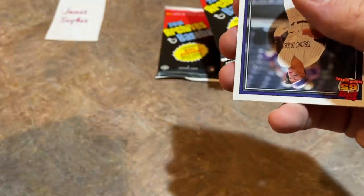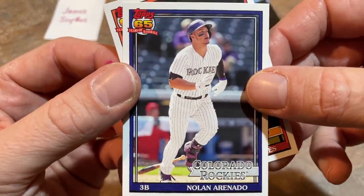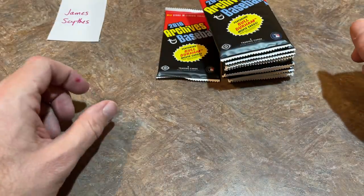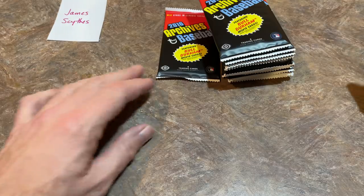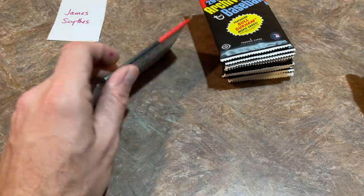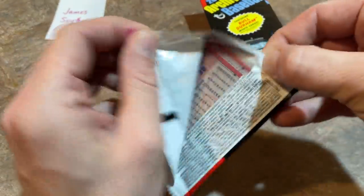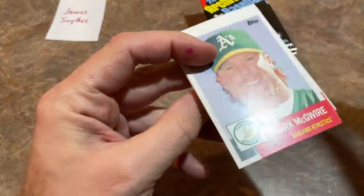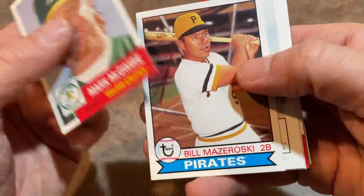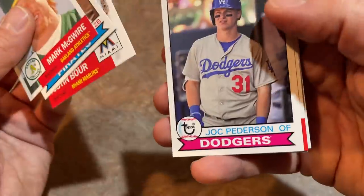Nolan Arenado in his Rockies jersey — probably making some Rockies fans sick thinking about him in a Cardinals uni. I know the feeling — Andrew McCutchen was the face of our franchise and we traded him. That stung for a long time. Mark McGwire, Bill Mazeroski — Hall of Famer. Justin Bour, Joc Pederson. And we're about due for another nice hit — how about an autograph? It is a Chris Benson on-card auto, fan favorites.